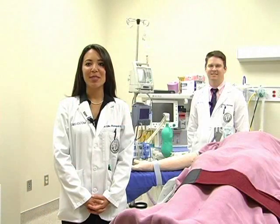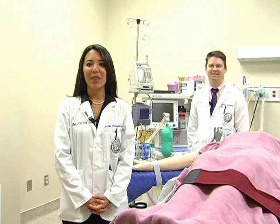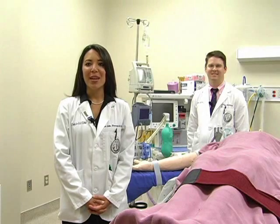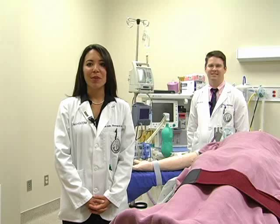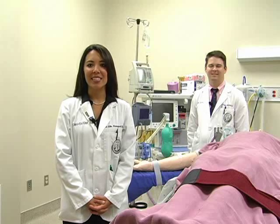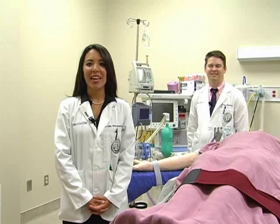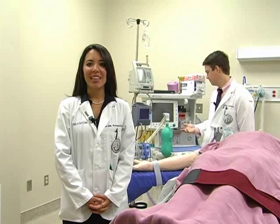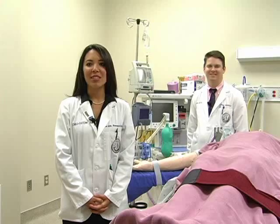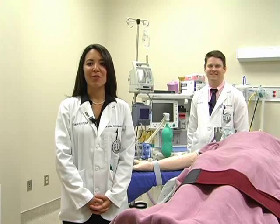Also located in the Sim Lab is a fully functioning operating room. The LMU nurse CRNA program uses the room primarily, but other programs use this room in order to introduce certain skills such as proper scrubbing and gowning procedures. Included in the room is a functioning anesthesia machine that can be used in conjunction with the SimMan patient mannequin.